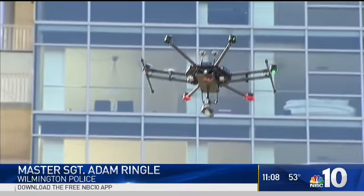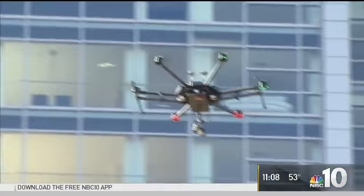They're extremely effective. They provide a safe buffer for our officers. We generally try to use any type of robotic operation to avoid putting officers in harm's way and to get an advanced position on whatever the situation dictates.